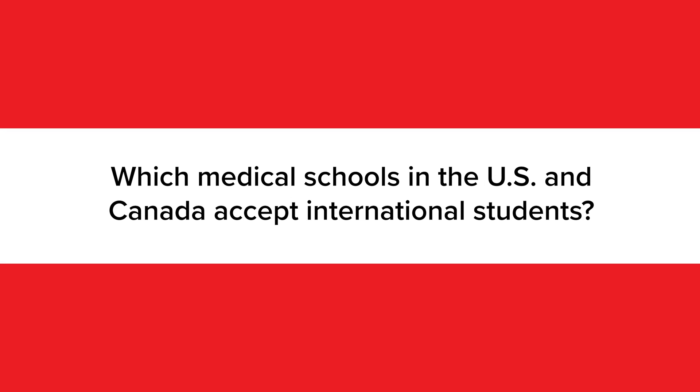At this point, you're probably wondering which medical schools in the U.S. and Canada are even options for international students. I've already mentioned a few, like Harvard, Stanford, Johns Hopkins, Yale, the University of Toronto, and USC. Other top medical schools that accept international students include Duke, Columbia, UCLA, Washington University in St. Louis, Cornell, Emory, and more.